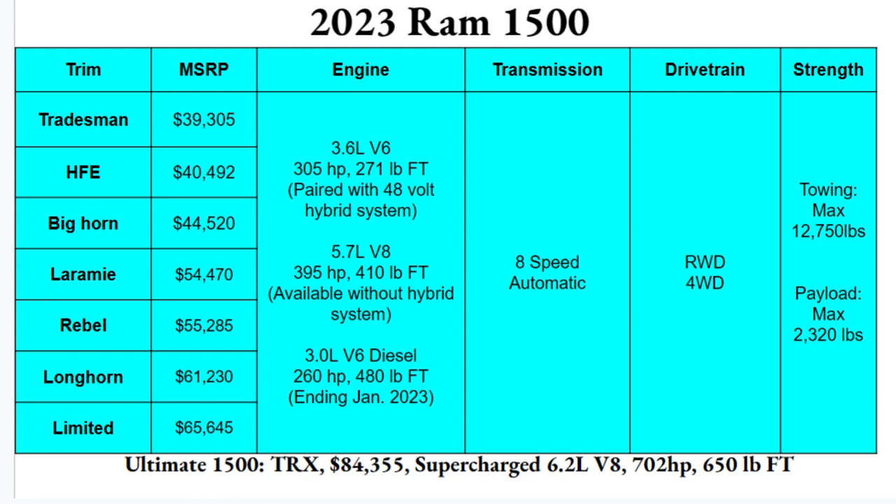The ultimate RAM 1500 is the TRX, a totally pimped-out off-roader starting at $84,355, featuring a supercharged 6.2-liter V8 producing 702 horsepower and 650 pound-feet of torque. It's in a class of its own — a sinister, serious head-turner and an absolutely incredible vehicle from RAM.